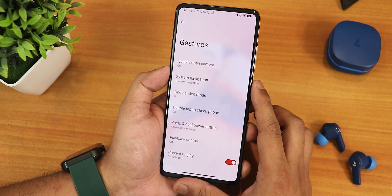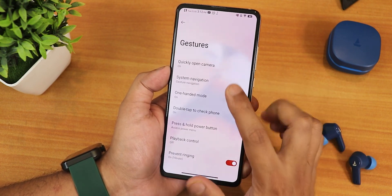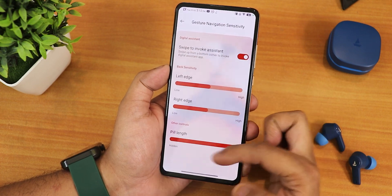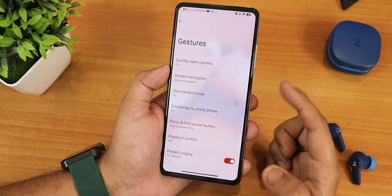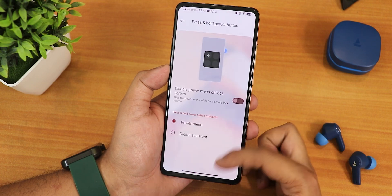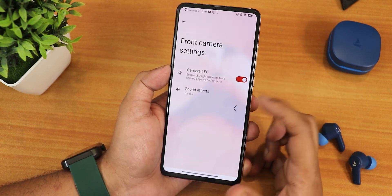In the system settings there is no system updater, but we have gesture settings — quickly open camera is working fine with a double press of the power button. In the system navigation gestures we have swipe to invoke assistant, left and right edge customization, and pill length customization, but there is no thickness customization for the pill bar. Three-button navigation and one-handed mode are also working perfectly fine. We have double tap to check phone and press-and-hold power button action, which can be changed to power menu or assistant, plus disable power menu on lock screen.